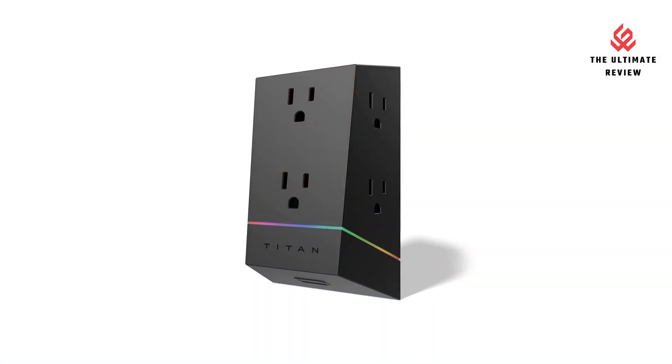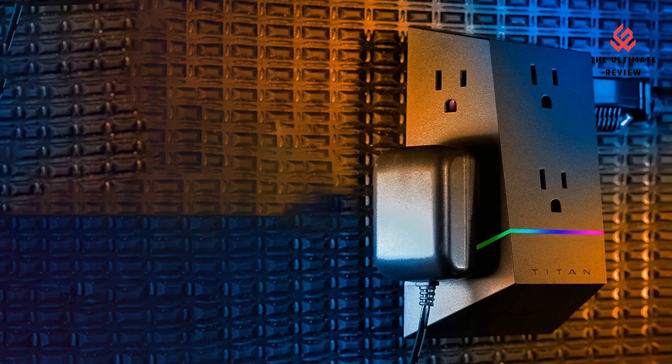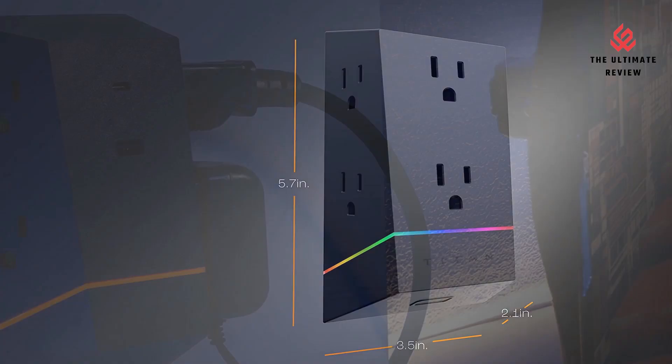Space Saving: plug in bulky adapters to the unit without taking up space, thanks to the unique vertical, side-axis design. If you want to buy this product, please check the comment or description link.